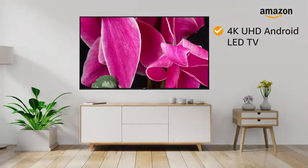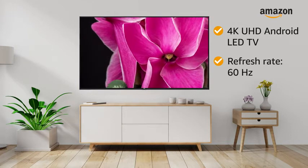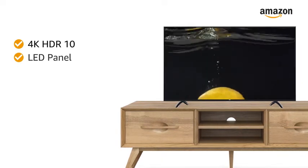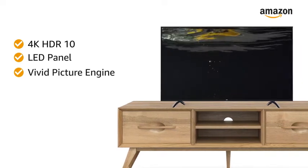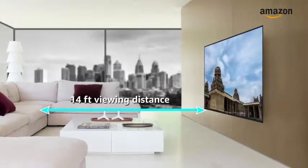This 4K Ultra HD Android LED TV with a refresh rate of 60Hz makes your viewing experience delightful. The 4K HDR10 display with LED panel and vivid picture engine provides an immersive viewing experience. The maximum viewing distance of this TV is 14 feet.